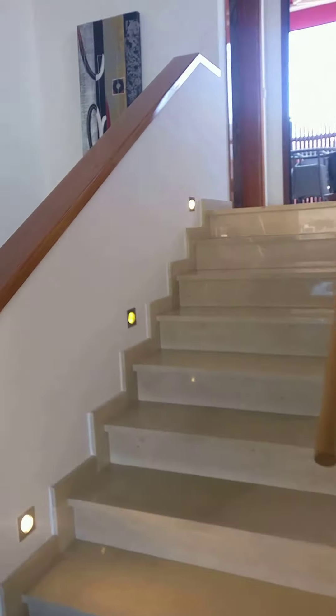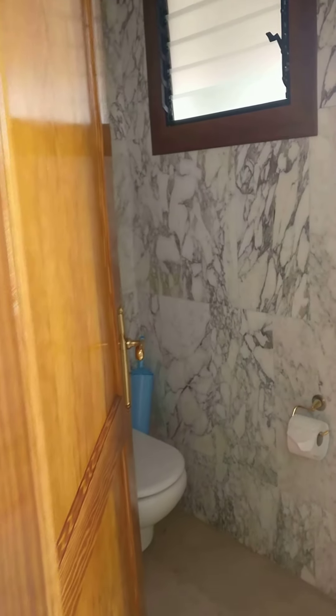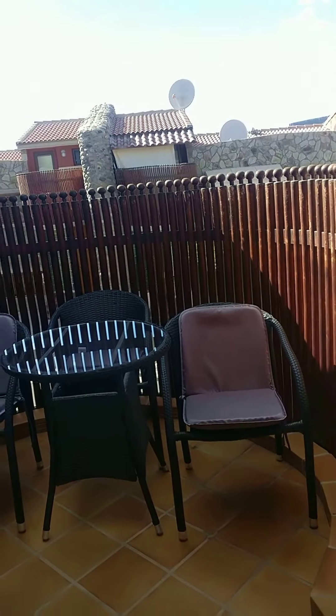And then finally you have another level upstairs for evening sun. There's a WC toilet just here, and then you have your evening sun this way.